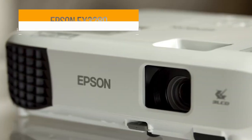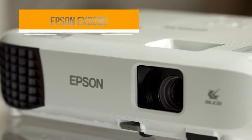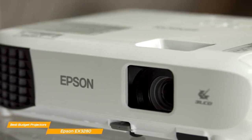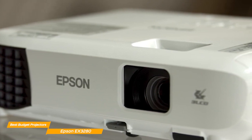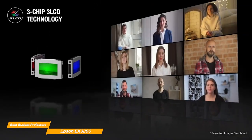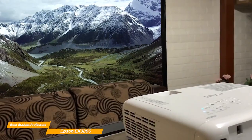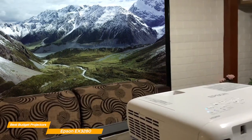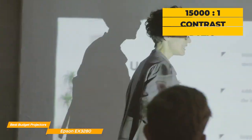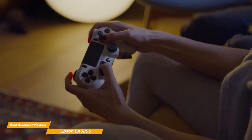First on my list is the Epson EX3280. The Epson EX3280 projector is a great choice for anyone looking for a reliable, high-quality projector for home or office use. It offers a wide range of features that are sure to impress. One of the standout features is its brightness — with 3,600 lumens, it delivers sharp, clear images even in well-lit rooms, and an unreal 15,000 to 1 contrast ratio. This makes it ideal for presentations, movie nights, or even gaming sessions with friends.